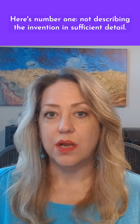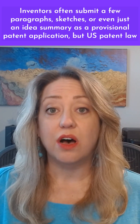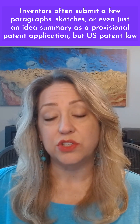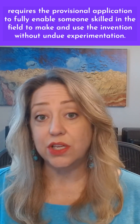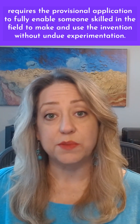Here's number one: not describing the invention in sufficient detail. Inventors often submit a few paragraphs, sketches, or even just an idea summary as a provisional patent application, but US patent law requires the provisional application to fully enable someone skilled in the field to make and use the invention without undue experimentation.